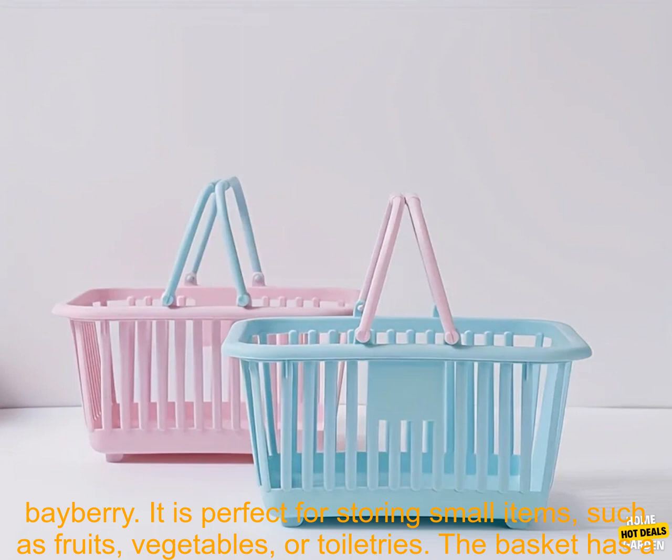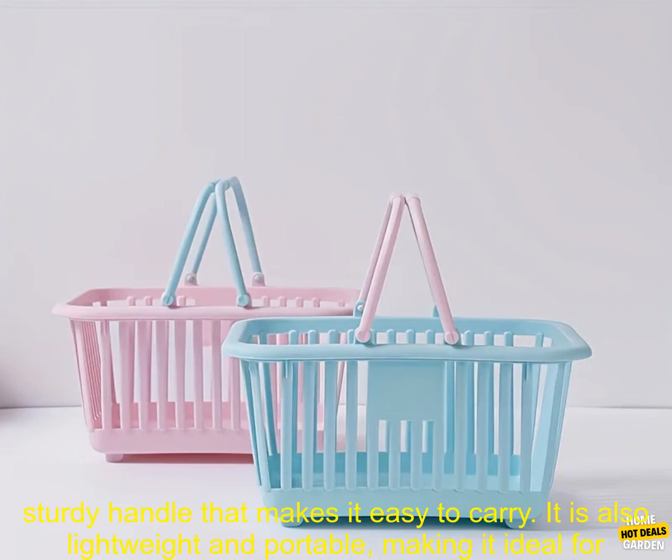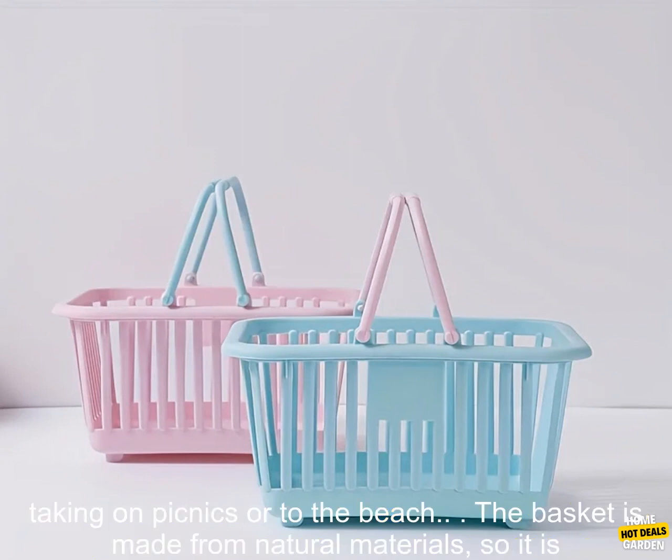This is a small, square basket made of bayberry. It is perfect for storing small items, such as fruits, vegetables, or toiletries. The basket has a sturdy handle that makes it easy to carry.